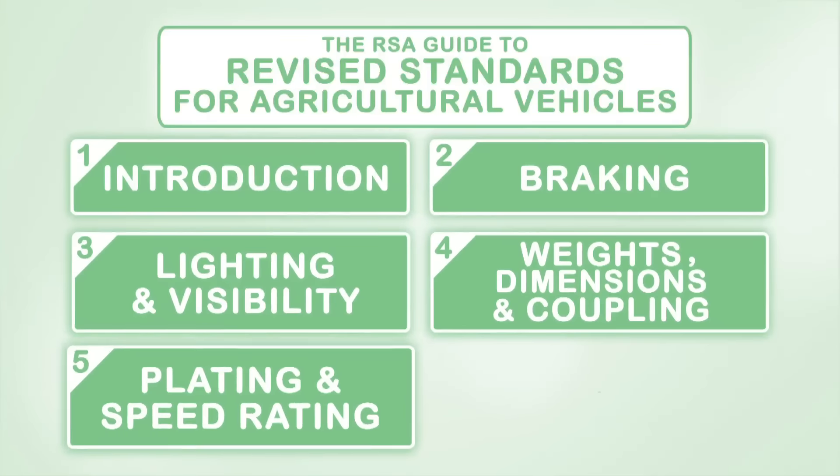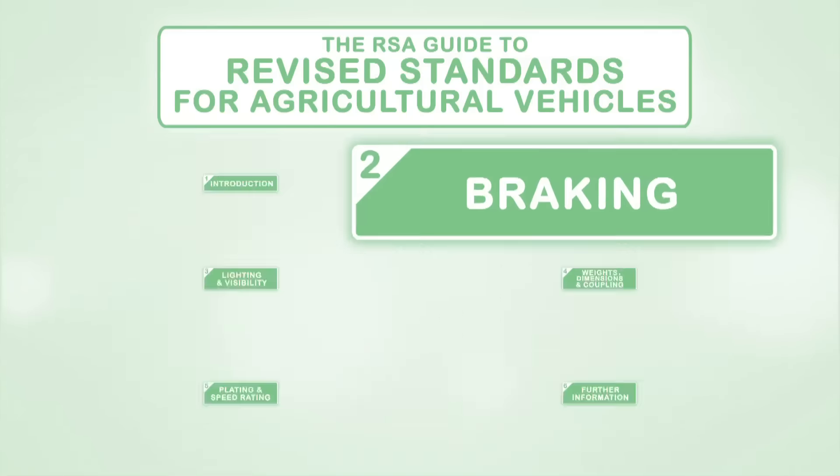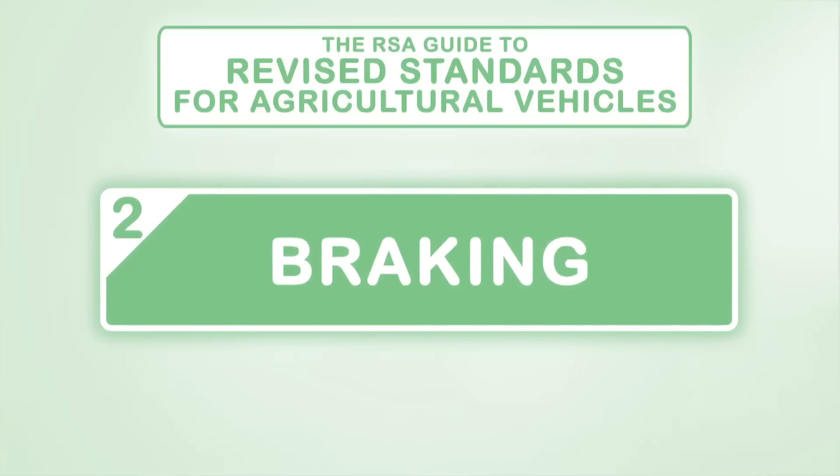Welcome to the Road Safety Authority series of videos explaining the new safety standards for agricultural vehicles which will be in place from the 1st of January 2016. This video will cover the revised requirements in relation to braking.